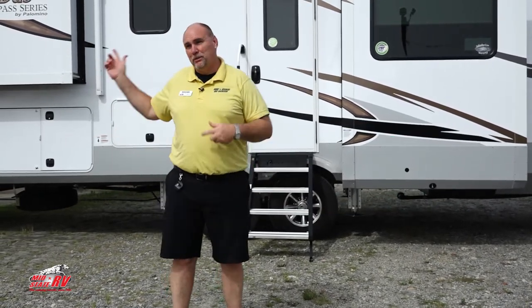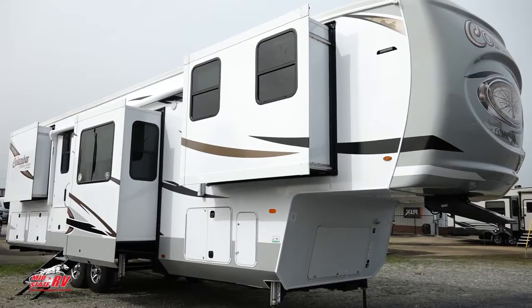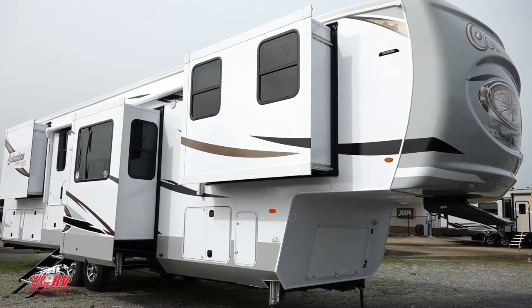Welcome back to the RV show. My name is Darren Bowlin, product specialist here at Mid-State. It's my pleasure to introduce you to one of the brand-new models from Palomino, the Compass 388FK. A lot of things make this camper unique, and if you're looking in the market for a fifth wheel, you owe yourself to come check this one out.